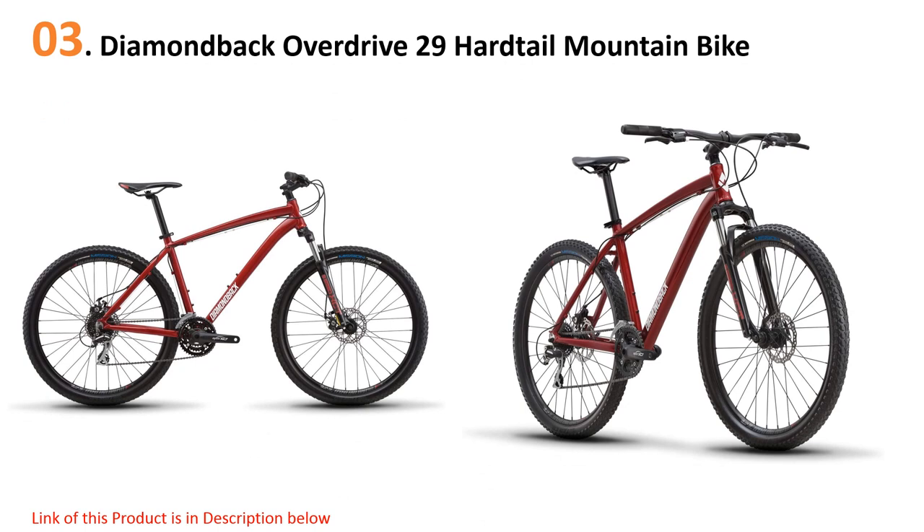At number three: the Diamondback Overdrive 29 Hardtail Mountain Bike. If you are looking for a reliable bike to ride around the neighborhood and other trails, try the Diamondback Overdrive 29 Hardtail Mountain Bike. As with any other hardtail variety, the ride comes with an 80-millimeter Suntour suspension fork and a solid aluminum frame. The former will allow you to cruise any terrain smoothly, while the latter forms a sturdy but lightweight platform to hold your weight in place. This bike comes with a 29-inch thick tire for improved stability, and the frame and fork still leave enough room to accommodate a far larger tire for those who want to implement such an upgrade.